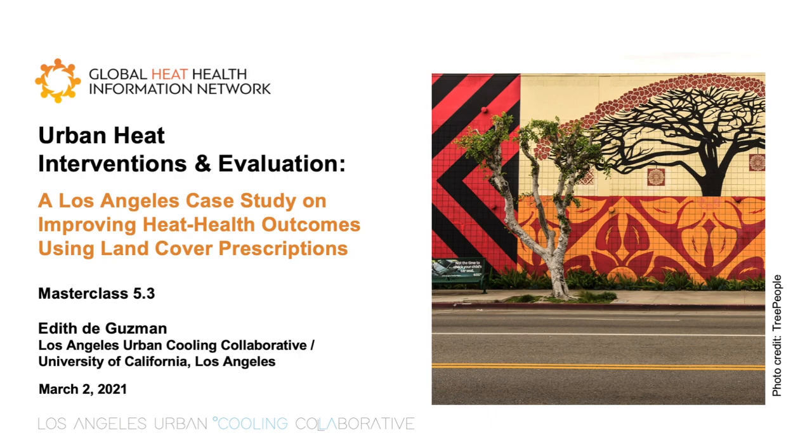Instead of tangible benefits, ironically, we have a large mural paying homage to the beauty of a tree, which may provide aesthetic benefit, but unfortunately provides no shade or cooling. What would happen if we improved these urban conditions and began to treat green and reflective surfaces as the life-saving assets that they are? We'll explore this during the presentation.